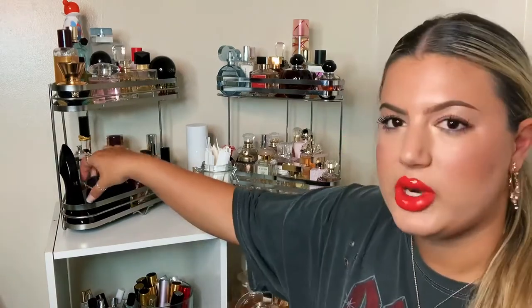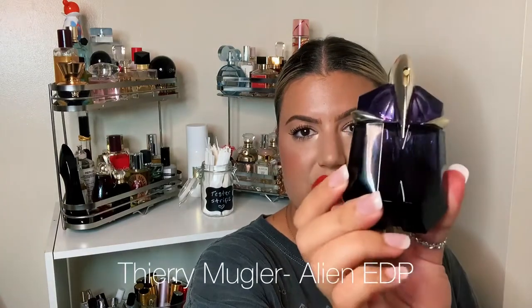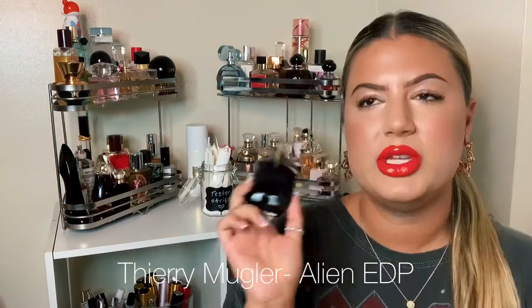I'm starting today with Terry Mugler. The first one I have is the OG that started my whole collection — Alien, just the original Alien Eau de Parfum. This is what really sparked my interest in the brand; I used to hate this fragrance. It's a jasmine and amber fragrance with a bunch of other notes, but those are the main ones carried throughout the entire Alien line.